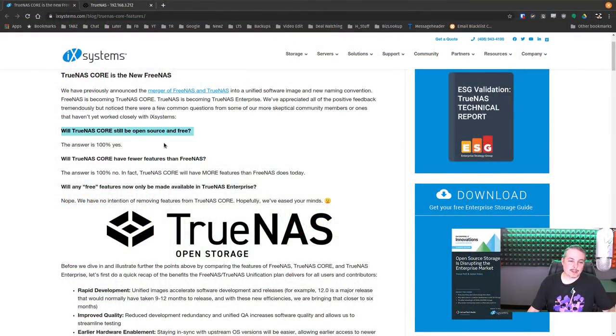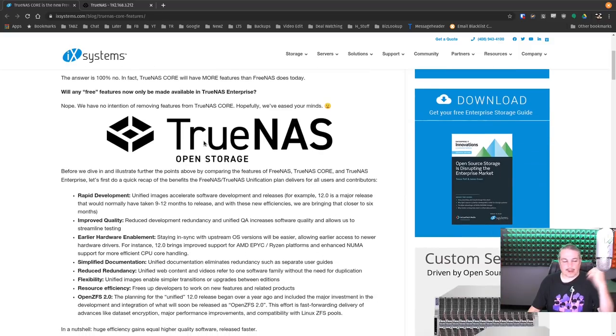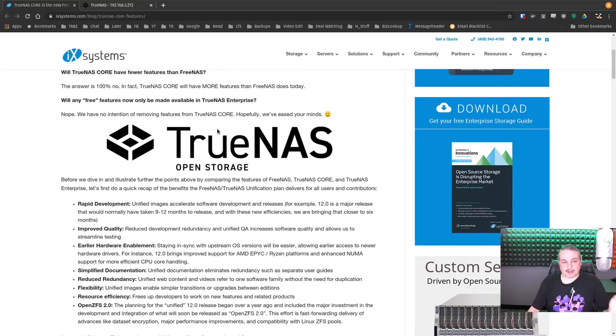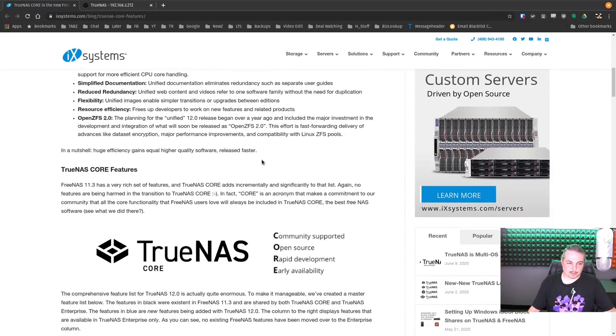Will TrueNAS Core still be open source and free? The answer is 100% yes. Ever since this announcement I've talked about it on my channel — people keep asking, but the answer still hasn't changed. Two months and two days later, it's still 100% yes. TrueNAS Core will not have fewer features than FreeNAS, and TrueNAS Core will remain open source. In fact, TrueNAS Core will have more features than FreeNAS does today. They've kept their word on it.